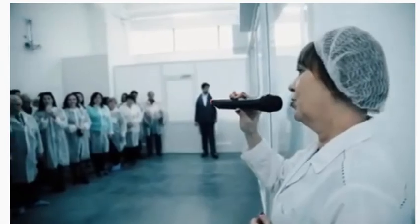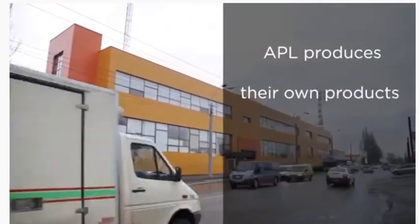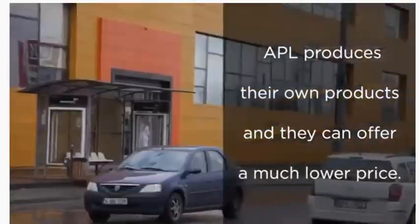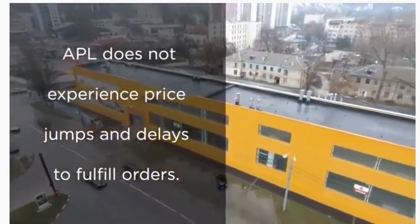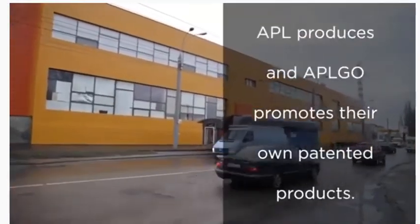That is why we can say that our product is absolutely natural. When APL opened its own manufacturing plant, that was a new page in the company's history and a huge step forward in placing them ahead of all competition. While other companies must purchase their products from a manufacturer, APL produces their own products and can offer a much lower price to their APL Go associates and customers. Companies that rely on third-party manufacturers sometimes experience price jumps and order delays, but APL owns its own manufacturing and does not have those issues. APL produces and APL Go promotes their own exclusive products — there is nothing like them in the world.